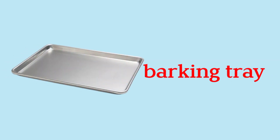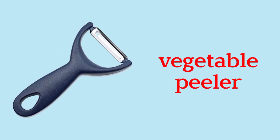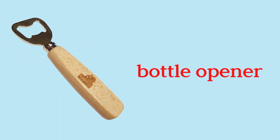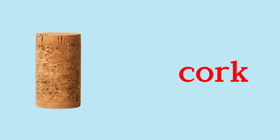Baking Tray. Casserole Dish. Vegetable Peeler. Ice Cream Scoop. Can Opener. Bottle Opener. Cork.